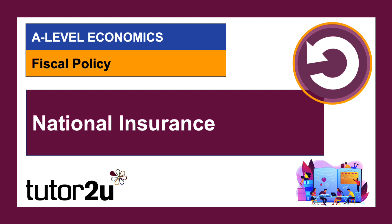Hopefully this was a useful quick primer on national insurance. Thanks for joining in — stay safe, stay happy, stay positive, and see you sometime soon.